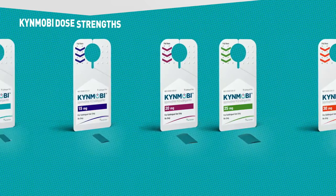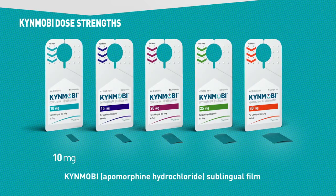Kinmobi is available in five dose strengths: 10, 15, 20, 25, and 30 mg sublingual films. The maximum single dose of Kinmobi is 30 mg.